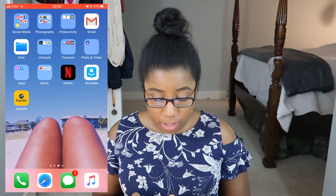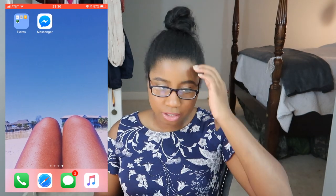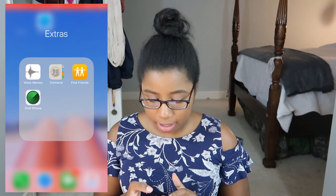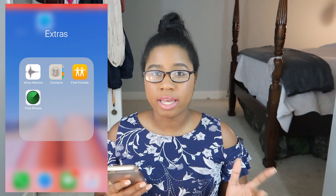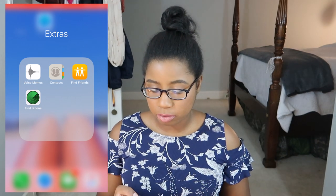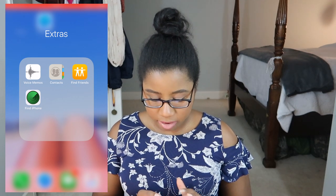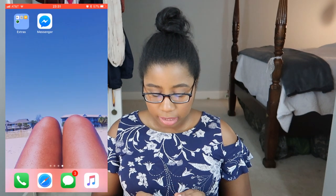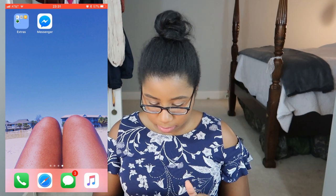If you swipe right again, you've got Extras. I don't really use anything in Extras. I used to use Voice Memos a lot more when I did voiceovers, but now that I don't really do voiceovers I don't use it. Contacts — I don't really use that. Flying Friends — I definitely don't use that. And then this is my Facebook Messenger, all by its lonesome. And that's about it.